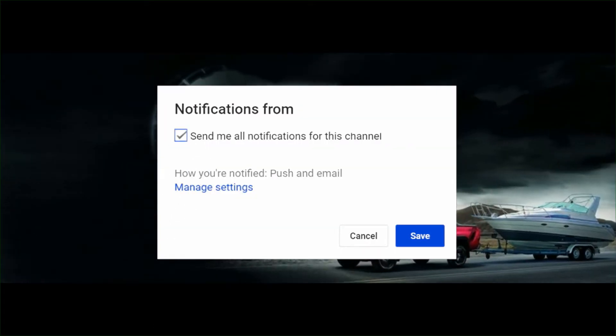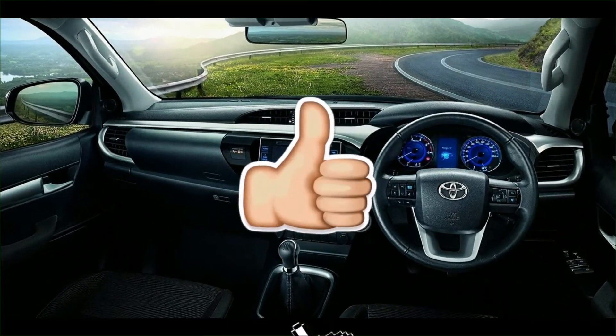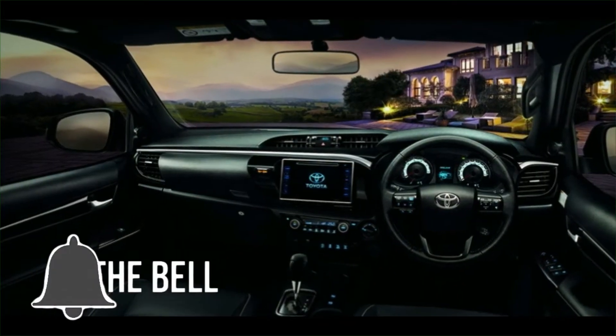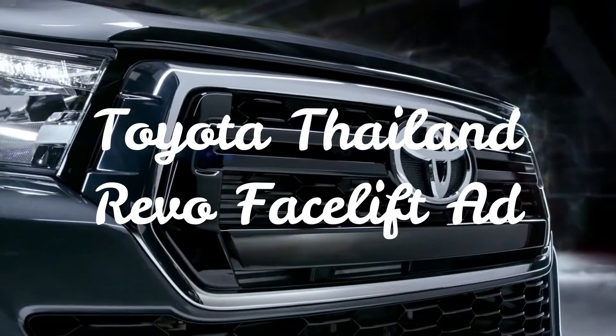Subscribe so you can be notified of new videos. The interior is mostly unchanged except for the black interior on some models. Here you can see the grille again and the bumper and fog light housing, and the interior as well.